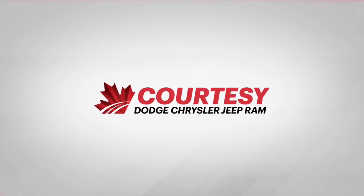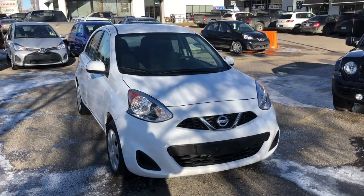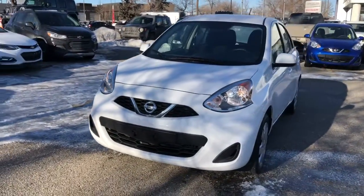Hey everyone, Tyson from Courtesy Chrysler here. Today we're going to look in depth at this 2017 Nissan Micra. This is white in color, featuring a 1.6-liter four-cylinder engine and front-wheel drive.